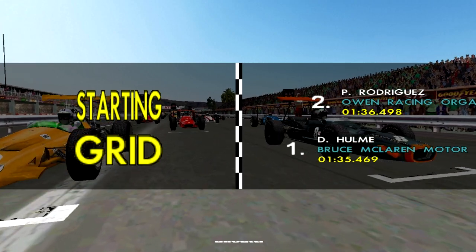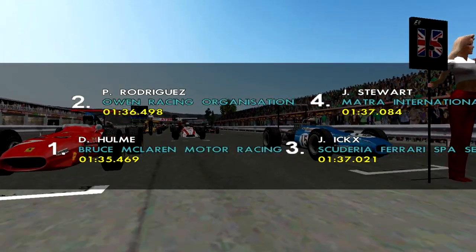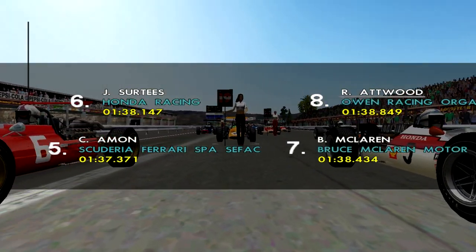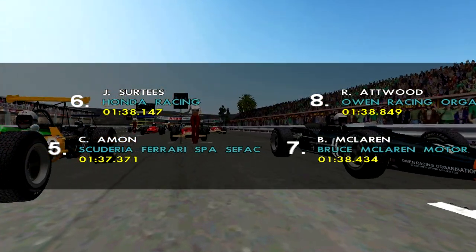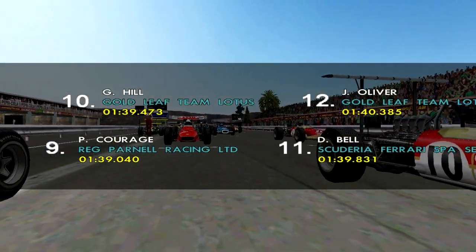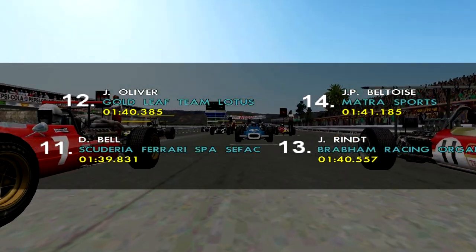You can never know with this game. Anyway, we have Danny Holm on pole with Pedro Rodriguez in 2nd, Jackie X starting from 3rd, Jackie Stewart 4th, 5th Chris Amon, 6th John Surtees, Bruce McLaren starting from 7th, Richard Atwood in 8th, 9th is Pierce Kerridge, Grimhild 10th, followed by Derek Bell in 11th.